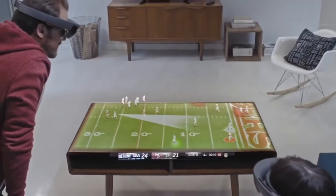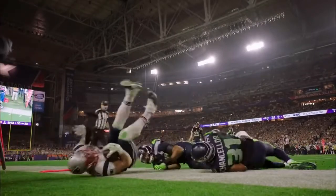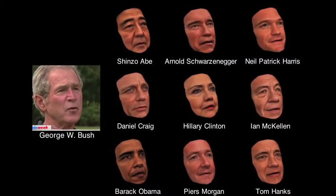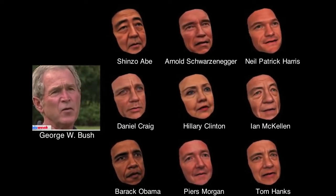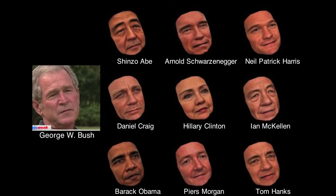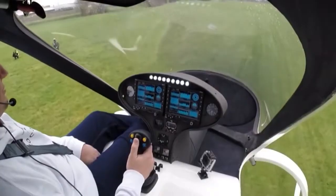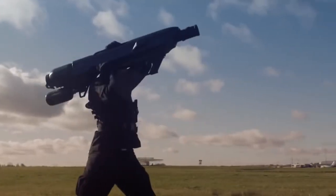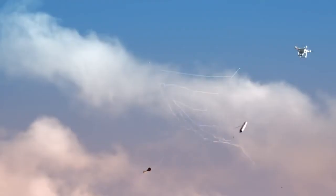#34: Football Hologram — extends football games beyond your existing screen. #33: Persona Transfer — animates a digital model of a well-photographed person. #32: Manned Drone — hovers in the air and flies with a top speed of 100 kilometers per hour. #31: Drone Capture Launcher — captures a drone physically in a net and brings it to the ground safely under a parachute.